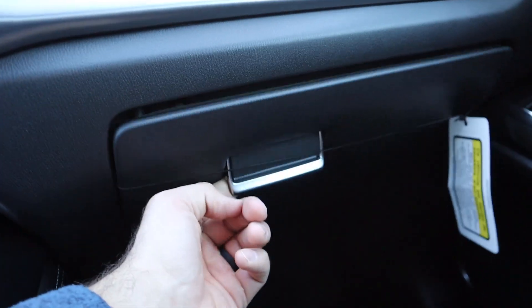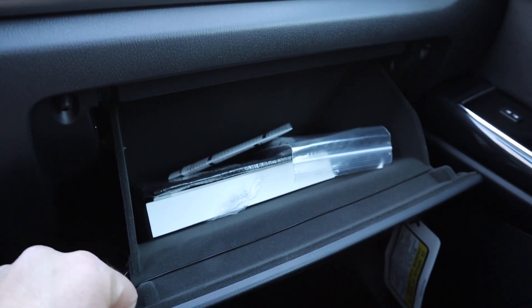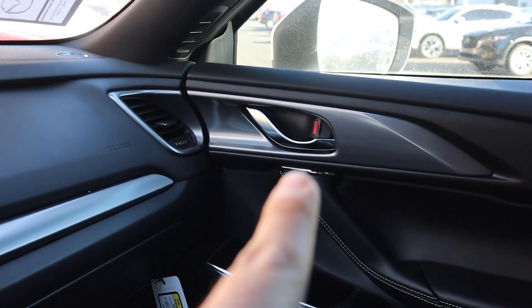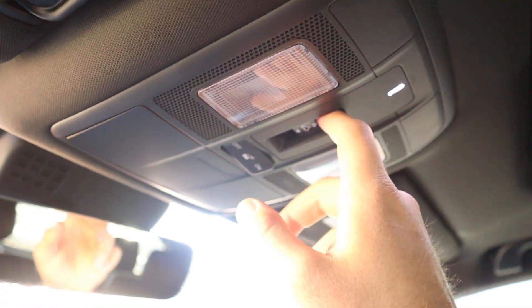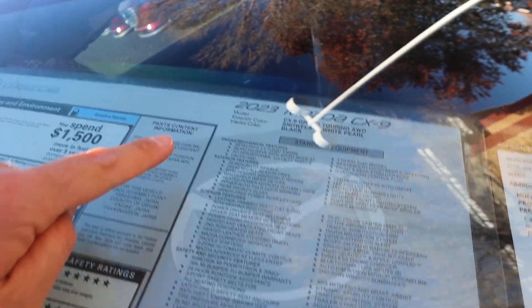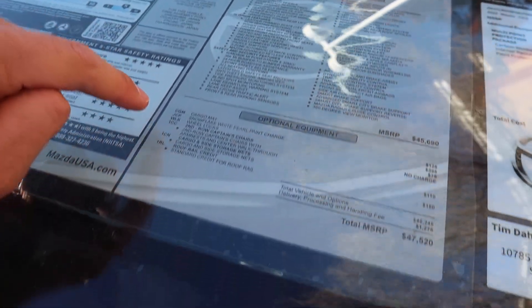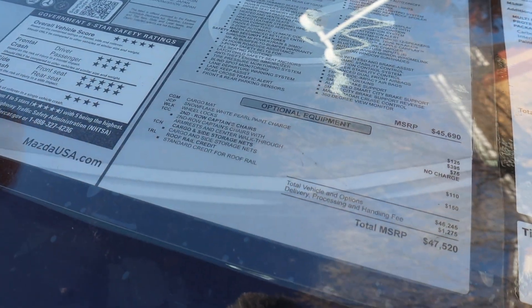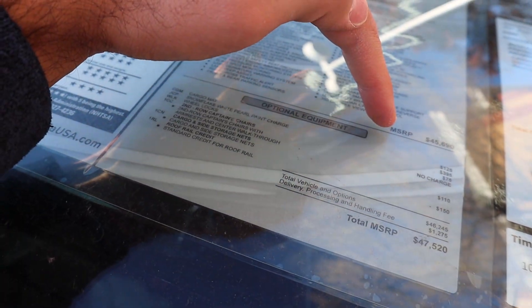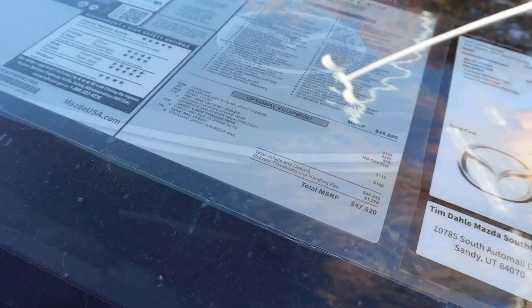Nice leather trim here on top. Here's the glove box — lined with felt with a decent amount of storage space. Up top you can see we've got controls for the sunroof. Now here's the window sticker for this CX-9. This is a Grand Touring and pretty much everything is standard equipment — that's one of the cool things about Mazda. The base MSRP is $45,690. The total MSRP after all options on this one is $47,520.